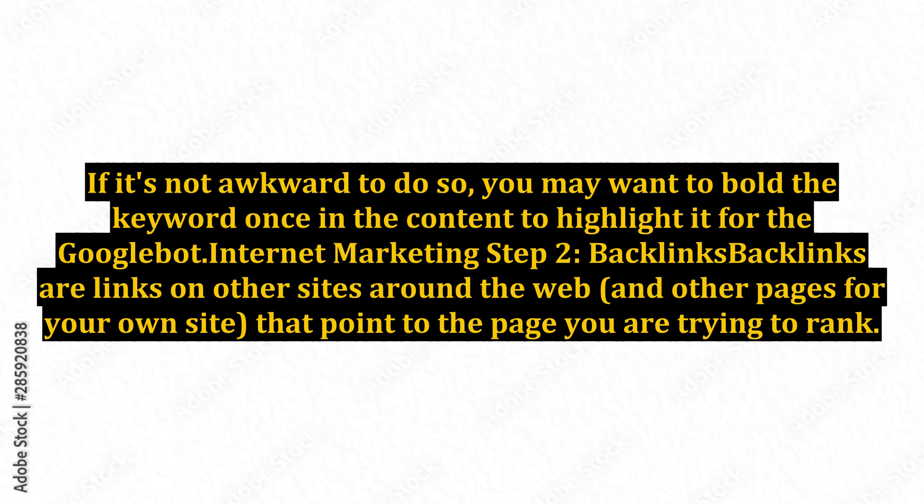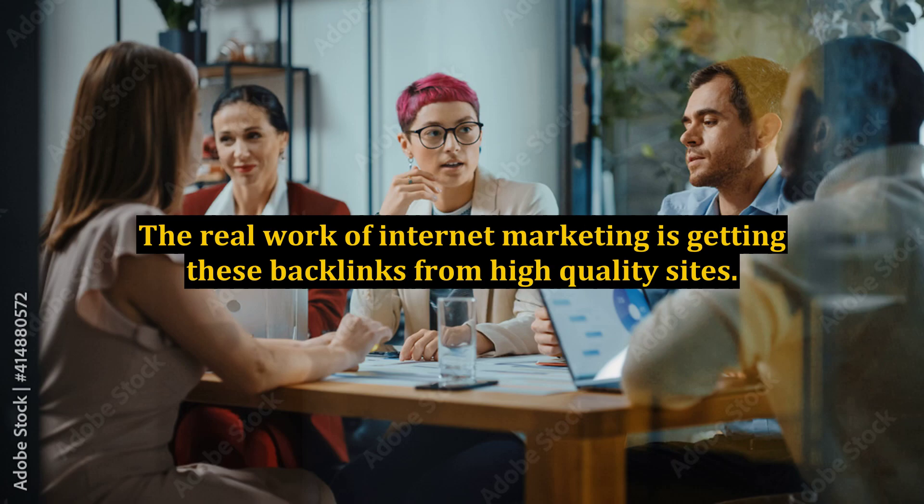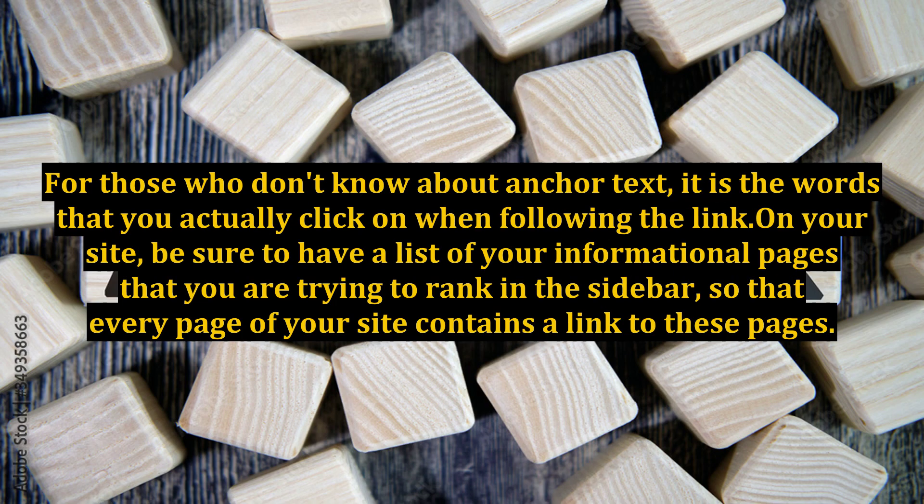Internet marketing step 2: backlinks. Backlinks are links on other sites around the web and other pages on your own site that point to the page you are trying to rank. Google uses these to gauge the importance of the site being ranked. The real work of internet marketing is getting these backlinks from high-quality sites. The key to backlinks is that you want your keyword to be the anchor text of the backlink.